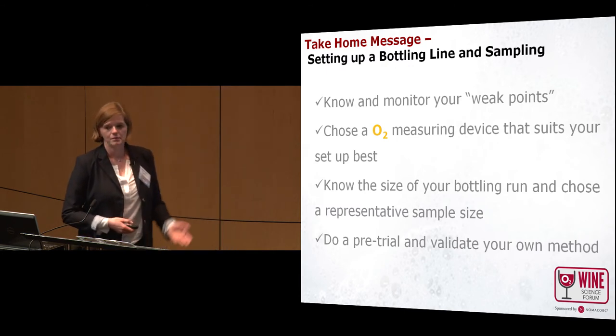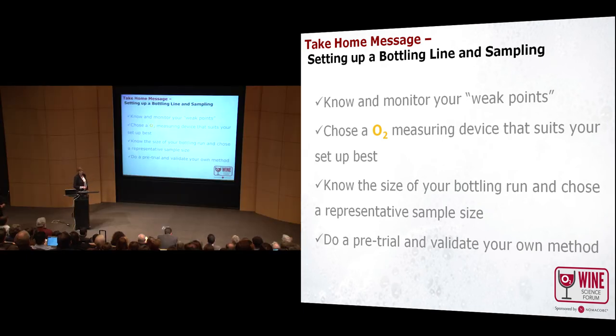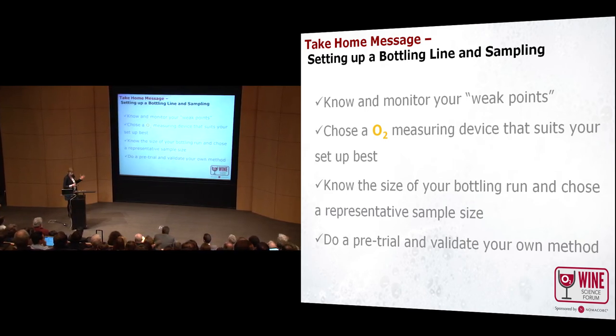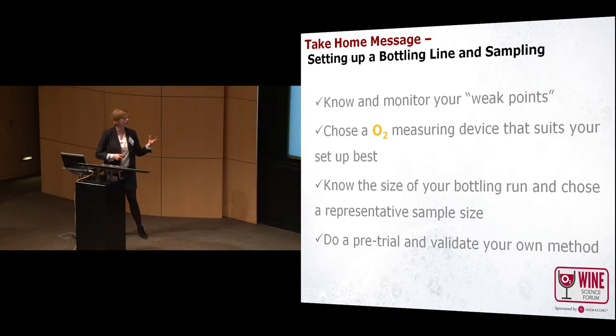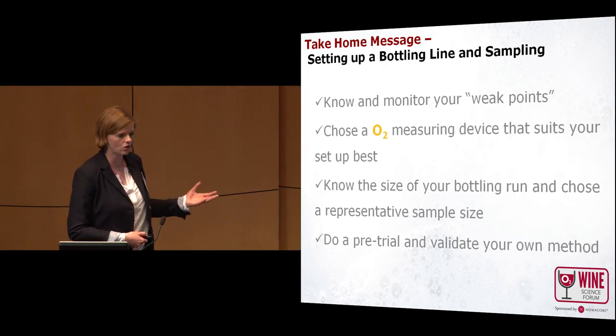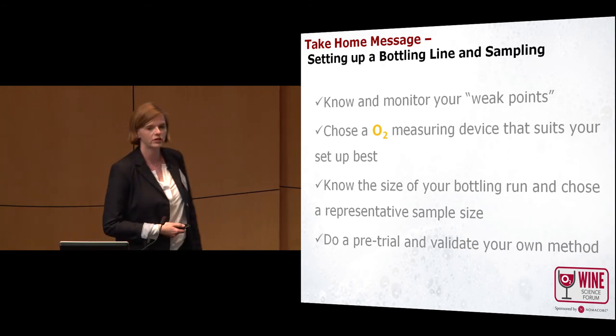Our experience for setting up a bottling line is that you really should know and monitor your weak points in the bottling line and choose an oxygen measuring device that suits your setup best. Consider the size of your bottling line and choose a representative sample size to be sure that the dissolved oxygen is low and consistent. I always suggest doing a pre-trial and validating your own method before your real bottling so you don't have any surprises at the end.